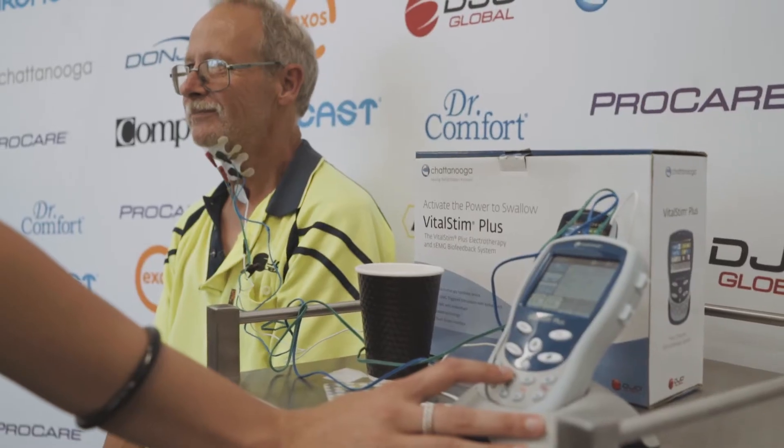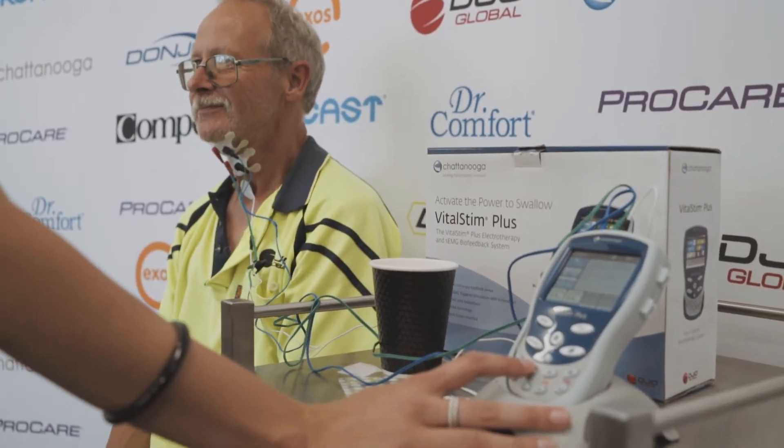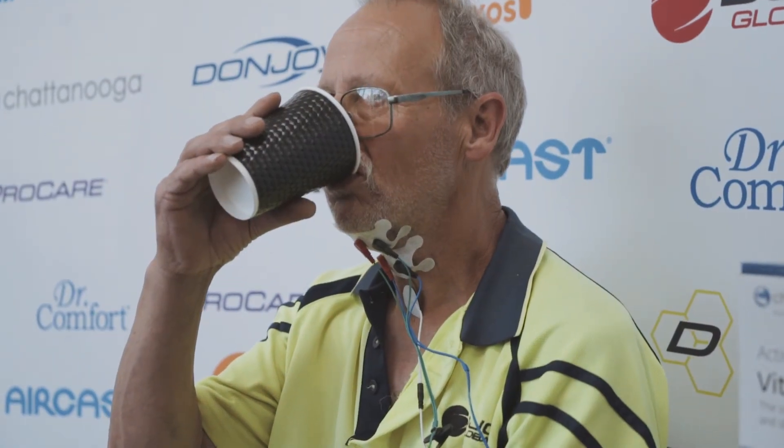There's a lot more you can do with it and it's fantastic. Different features include SEMG and visual feedback. A lot of the success that clients have had is being able to have that visual feedback so they can see what their swallowing muscles are doing.